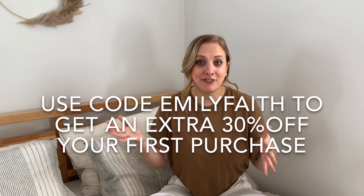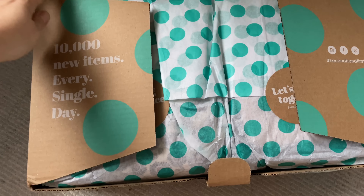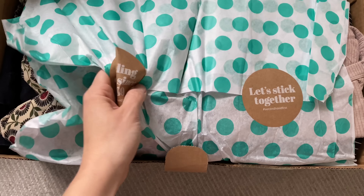You guys can use my code EmilyFaith to get 30% off your first purchase — head over to ThredUp, find some gems, and use code EmilyFaith. Are you guys ready to see what I got? Let me show you when I opened my package. Look at this stunning packaging — I love the polka dots. It feels like a present. I was dying! This video is sponsored by ThredUp and I'm so excited to be partnering with them.